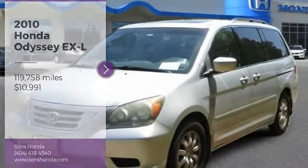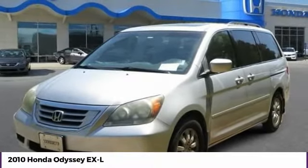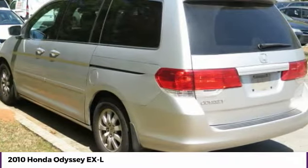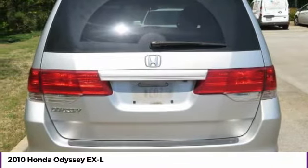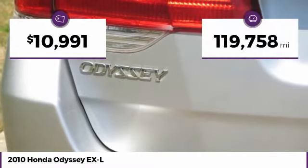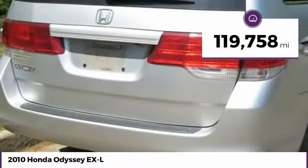Take a ride in the 2010 Odyssey. The Honda Odyssey is a showcase of distinguished style, captivating technology, and advanced safety features — a must for all families, and is priced below $15,000. This vehicle has less than 120,000 miles.